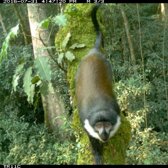Among the photos were 35 different mammal species, including six primate species, and a rare Central African Oyen — a small cat-like mammal that was not previously seen in the park.